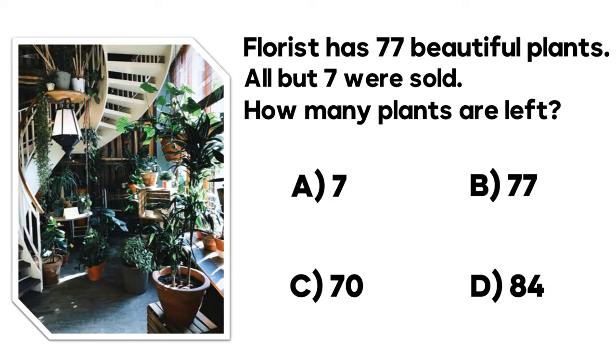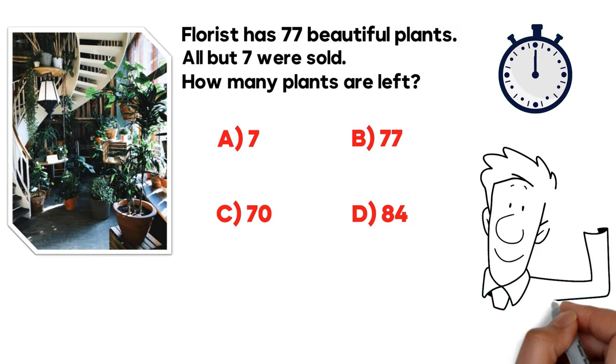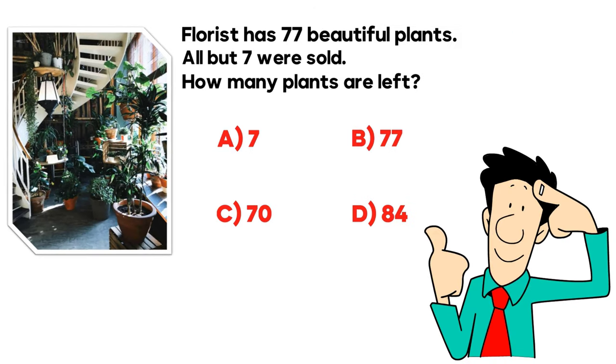You have 4 different choices: Choice A — 7, Choice B — 77, Choice C — 70, and Choice D — 84. Do you think you know the answer? Let's continue to see how we can get to the correct solution together.